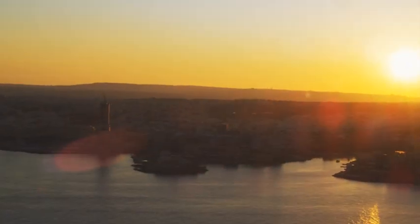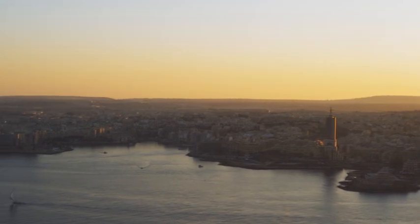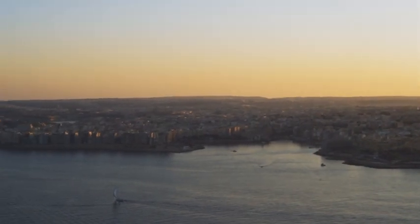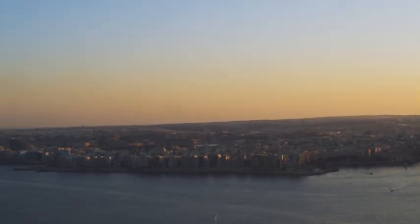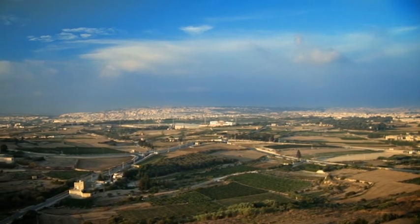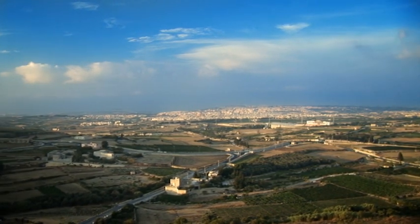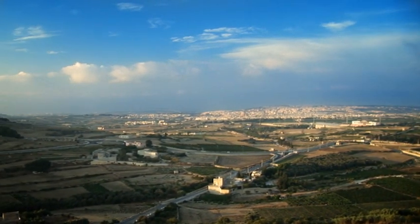This is Malta. Situated in the centre of the Mediterranean, 90 kilometres south of Sicily and around 330 kilometres north of Libya. Malta covers almost 320 square kilometres in terms of land area, making it one of the world's smallest states.